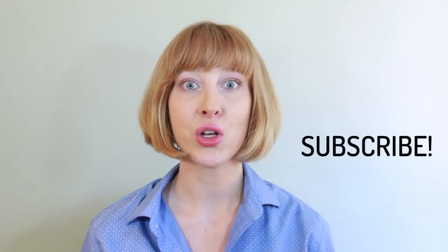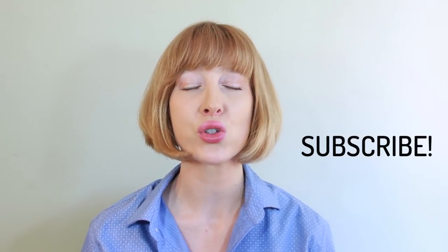Thanks so much for watching. Please like, comment, and subscribe — your subscriptions mean so much to me. I notice every single one and I try to subscribe back, so thanks again and see you guys next week.